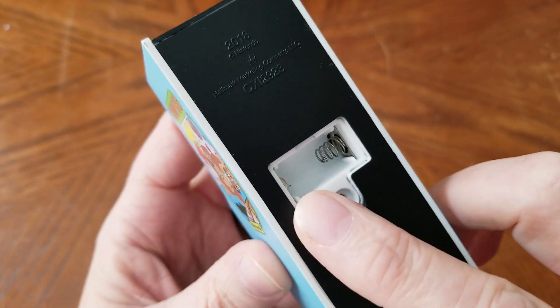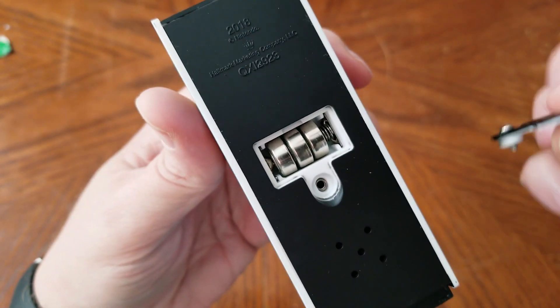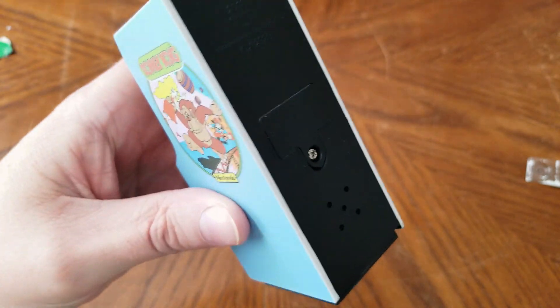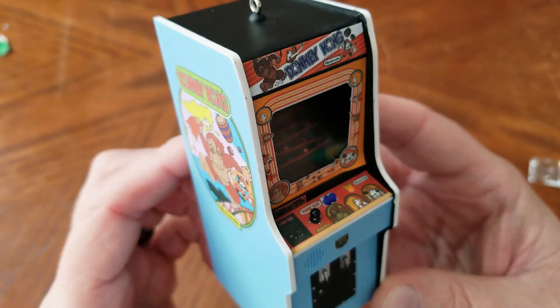It takes three of these little button batteries lined up end to end. I do appreciate that these modern ornaments use batteries rather than having to be plugged into a string of lights, so you can continue to use them even when it's not Christmas time.